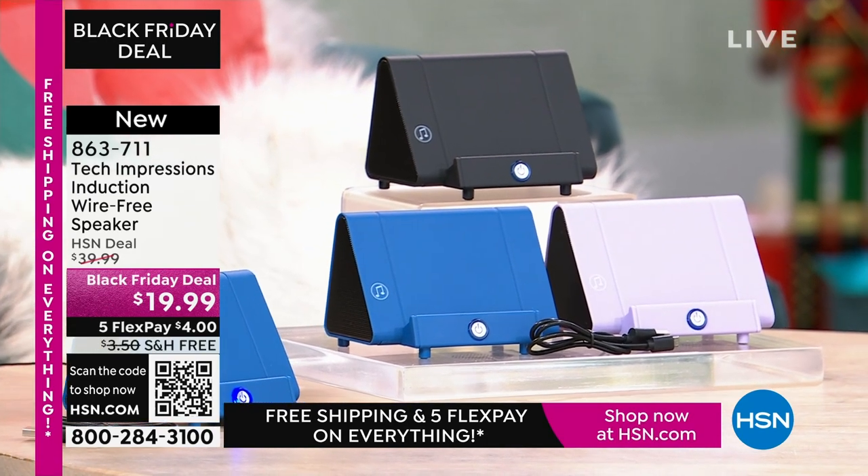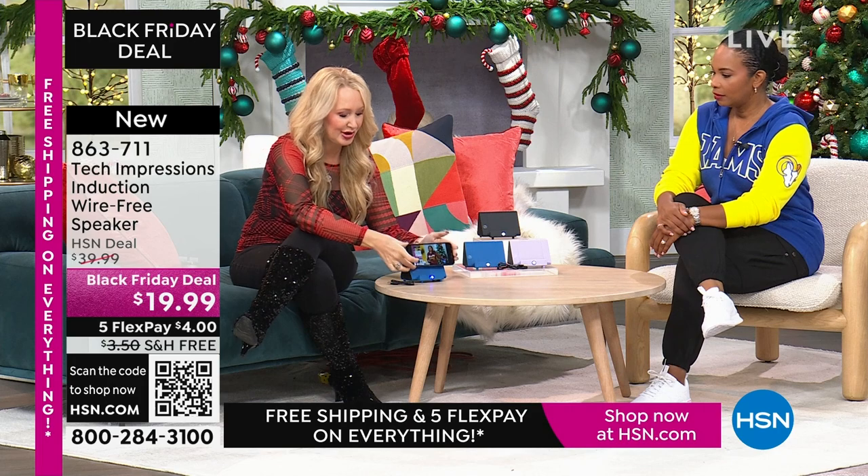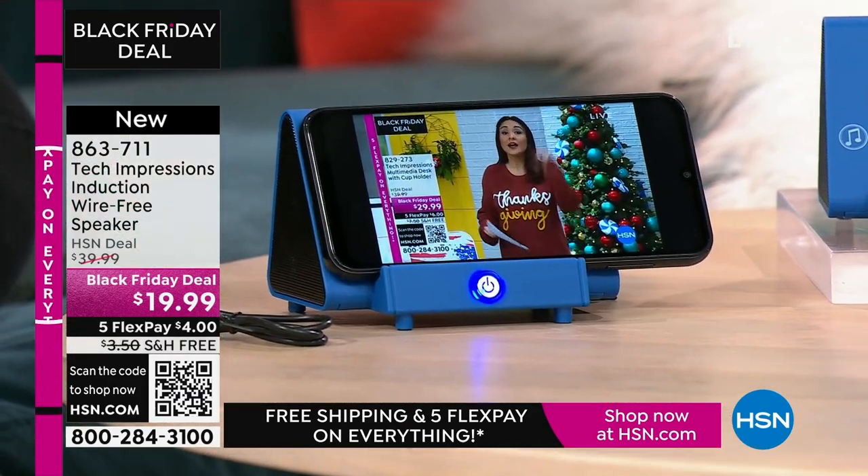How many times have you wanted to hear music and gone through that very complicated Bluetooth pairing process that takes forever? With this, there's no pairing process, no cables, cords, or wires. Maybe you're watching a TV show. We all know the sound on our phone — you can't hear a thing. All you do is turn on your Tech Impressions speaker, set your phone on it, and you're watching, listening with amplified sound.